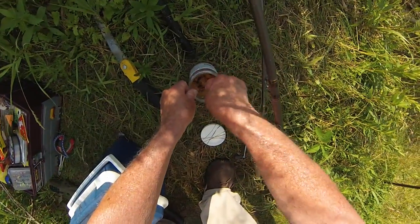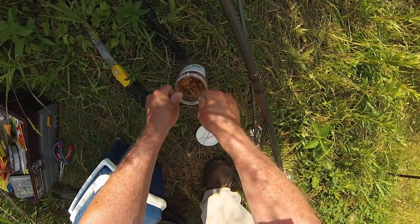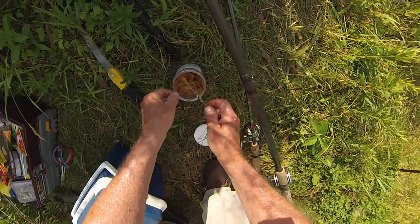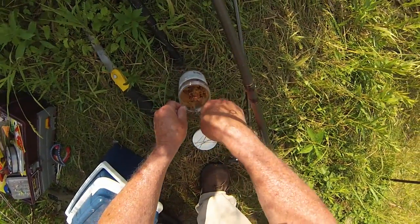We're doing kind of multi-species fishing today. I've just got some sunny super sticky catfish bait here and we're going to give this a go, see what we can catch.